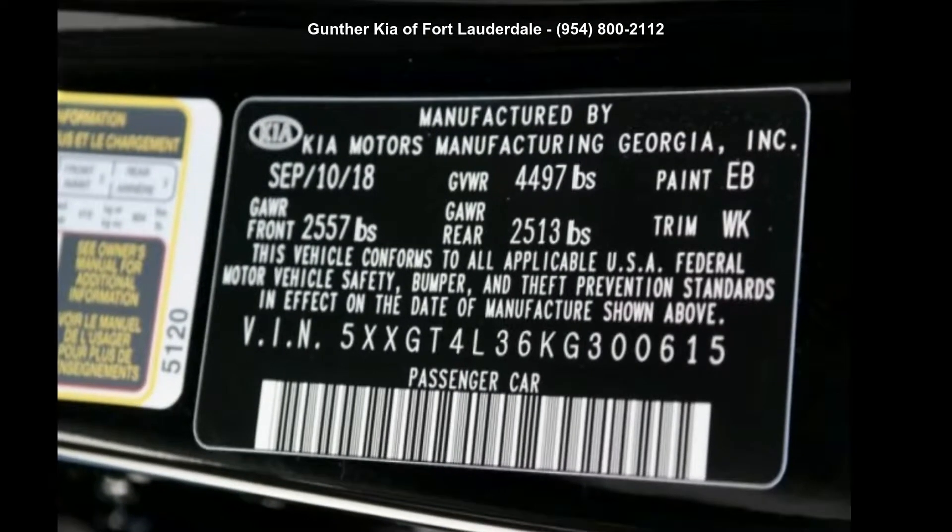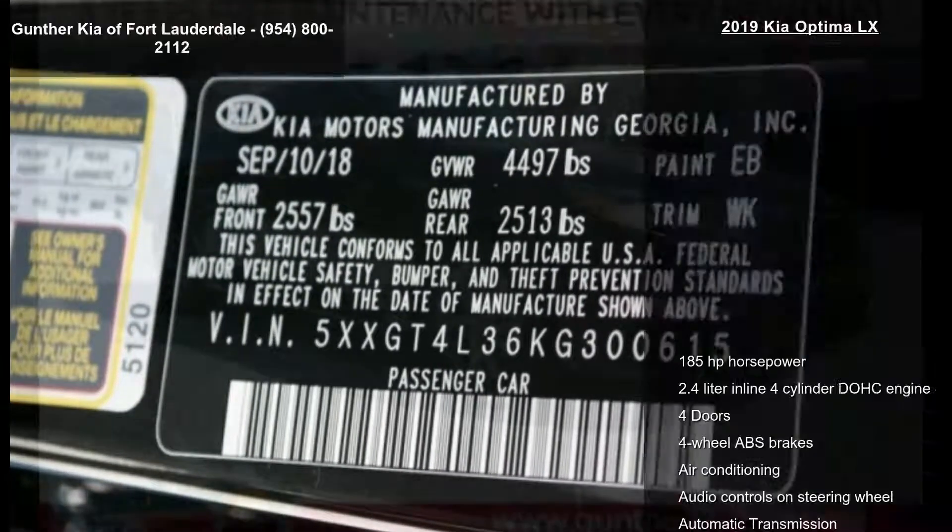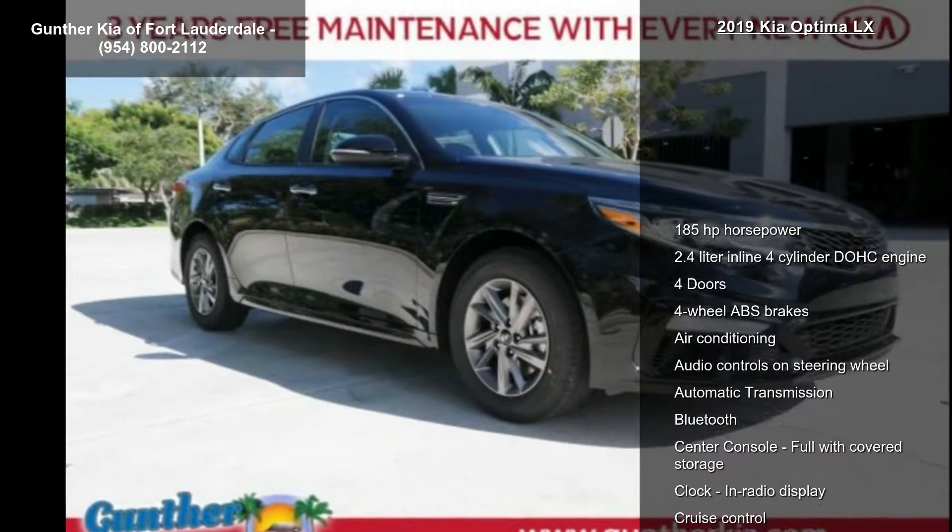Presenting the Kia 2019 Optima LX. This may be the set of wheels you've been looking for.